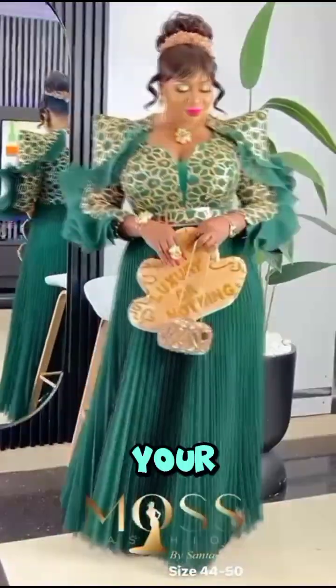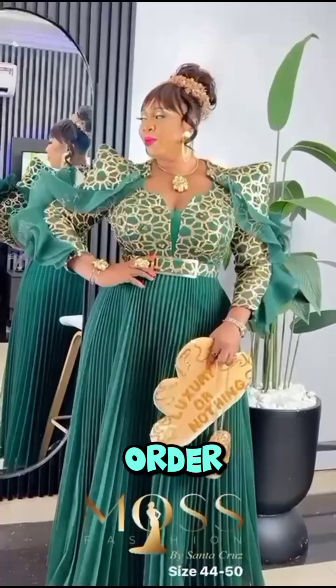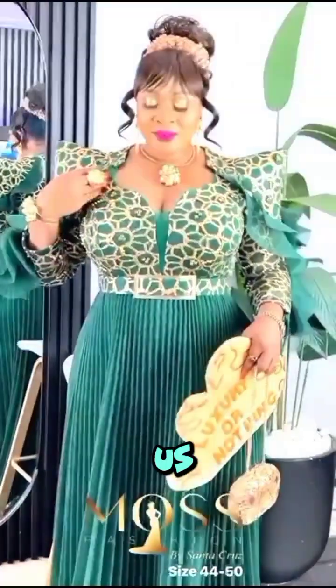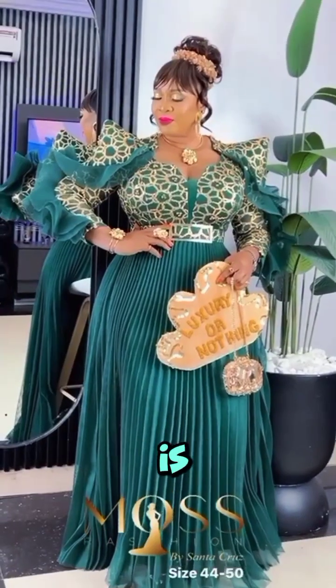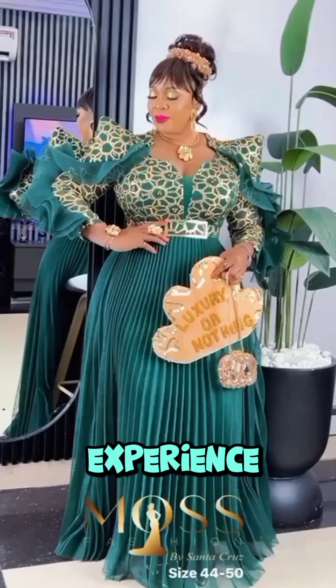If you're ready to elevate your wardrobe with this iconic piece, here's how you can order. Visit our website at www.ab-laurels.com or connect with us on WhatsApp at +1 781-632-7236. Our team is ready to assist you with all your inquiries and ensure a seamless shopping experience.